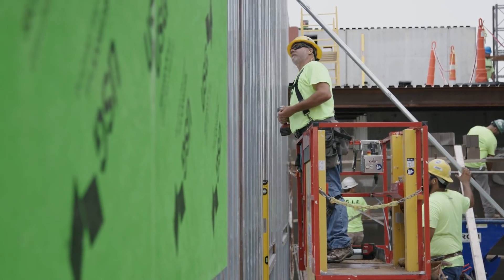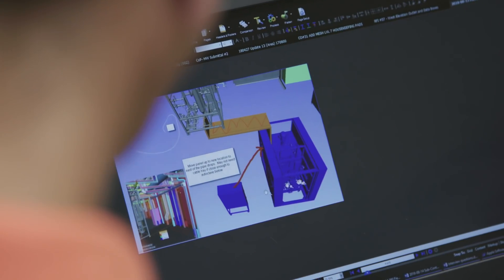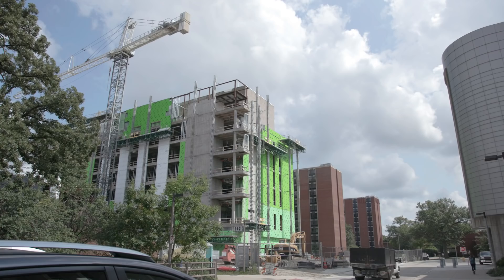It's a benefit to us for building the right thing, and it's also easier to turn over to the owner what we're actually building. The architect is keeping up his drawings, we're keeping up our model and drawings, and the owner gets a better turnover at the end of the project.